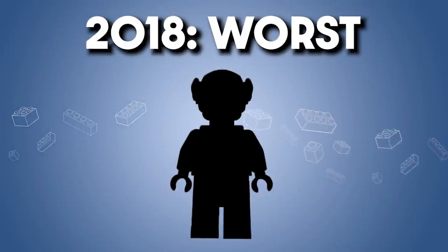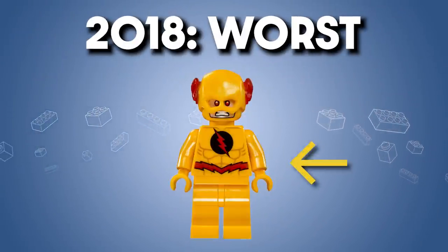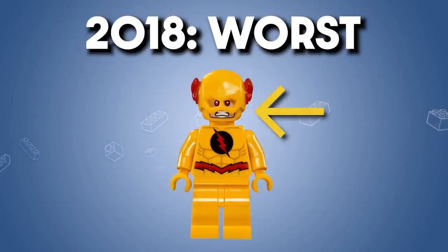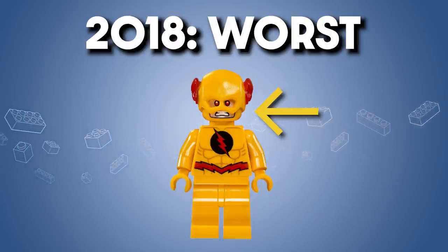But how about the worst of 2018? I think it's Reverse Flash. This is a washed-out, single-tone print with little variation in color. And this poor contrast is especially noticeable in the face — it's a peach face with a yellow balaclava around it, making it really hard to tell what parts are the face and what parts are the head. I know Reverse Flash is yellow in the comics, but this figure could have really used a much more refined design and print to make it even readable as a character.